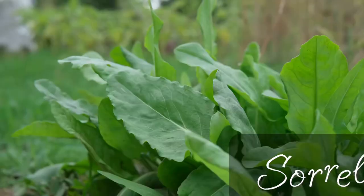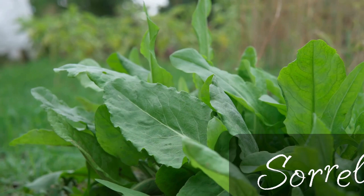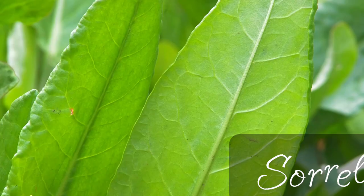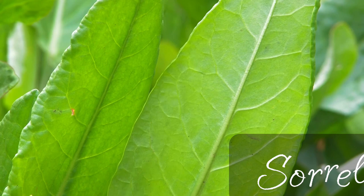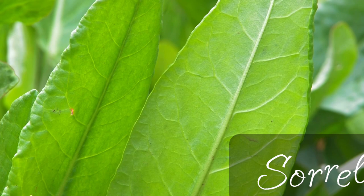The next perennial vegetable is another leafy green called sorrel. I love sorrel a lot — it's so bright and fresh. In Europe, sorrel is often served with other foods associated with spring, like new potatoes, eggs, and tender greens. Chefs love sorrel because it brings acidity and beauty to a dish.